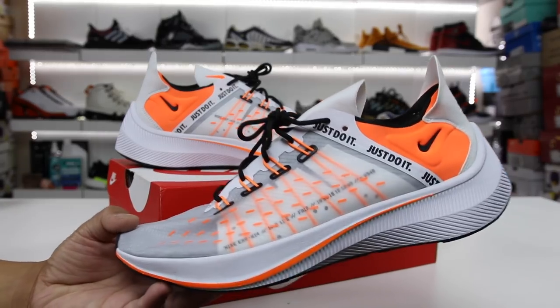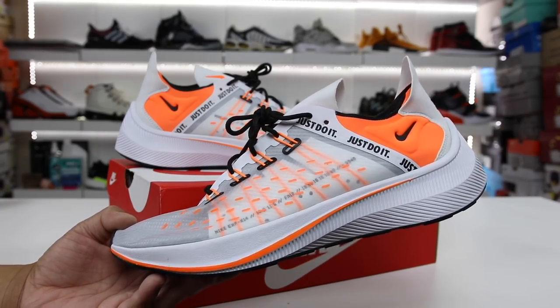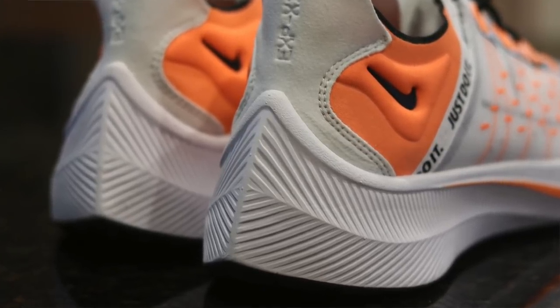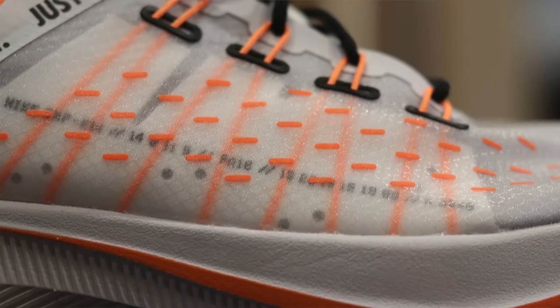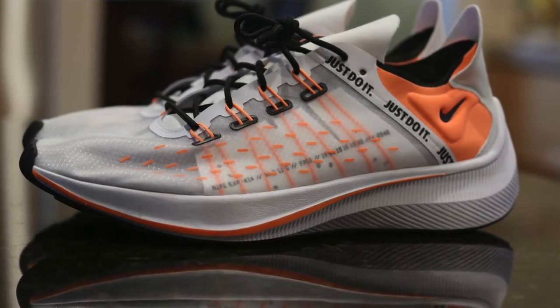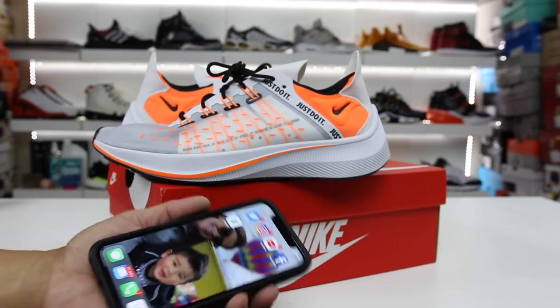What is going on guys, Hess here at collectivekicks.com. If you guys want to shop this week's top sneaker deals, check the link in the description. And if you guys want to buy a pair of these, feel free to do so as well. They run about $120 to $130, they do feature Nike React technology, and they do fit true to size in my opinion.